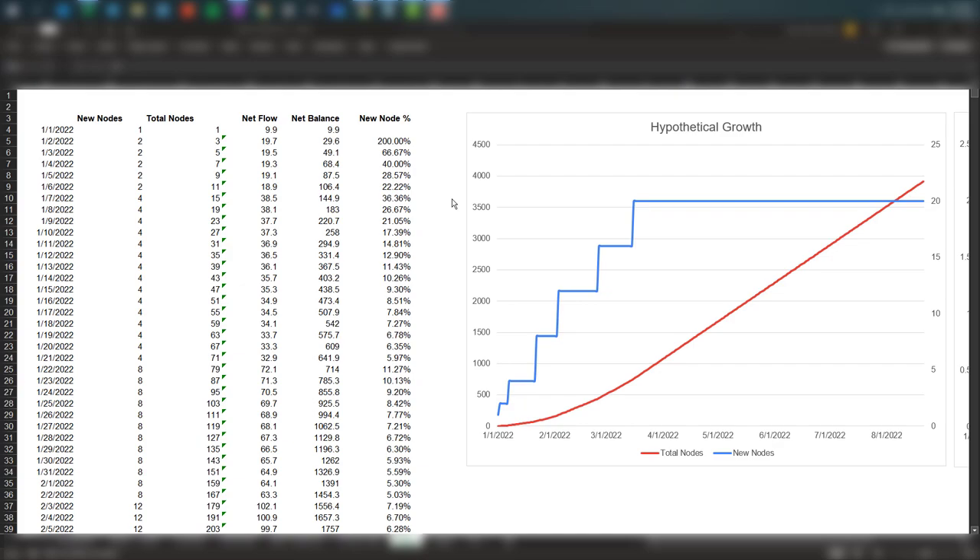Before that, let's look at the table. For every day I have the new nodes and the total nodes, which you can also see in the chart. The blue indicates new nodes — it's growing consistently, and at some point it would peak and stabilize, or it can go down. The red indicates total nodes where you can see exponential growth. The net flow is total tokens in minus tokens out. On day one, we have 10 tokens coming in and 0.1 tokens going out as rewards — that's about 9.9 net flow. On day two, we have 20 minus 0.3, that's 19.7.